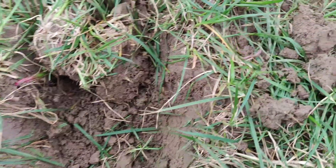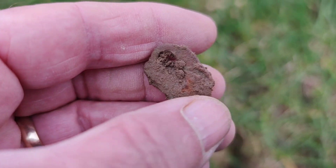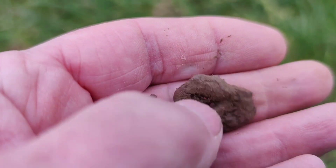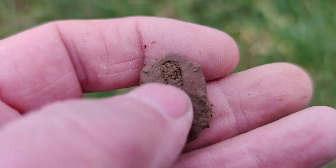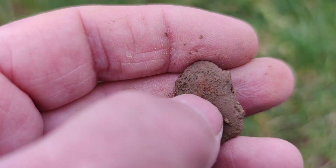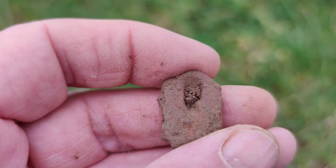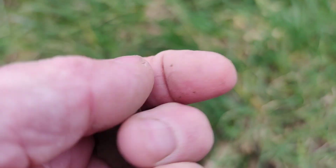Just dug this little thing up. It was reading about 28 on the Simplex. I don't know what it is — probably for a lock. That's probably where the key goes in. I'll give that a proper clean when I get home. Right on to the next hole.